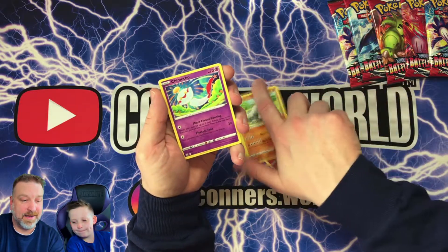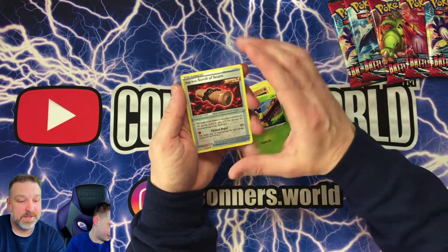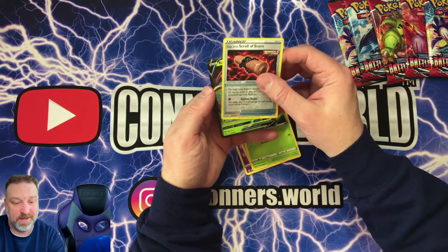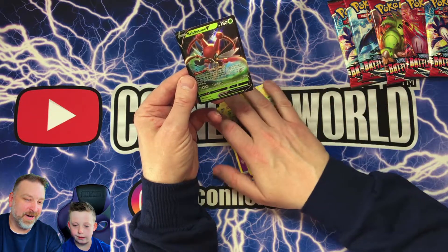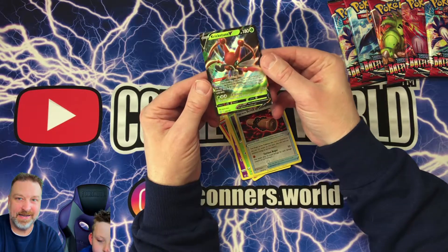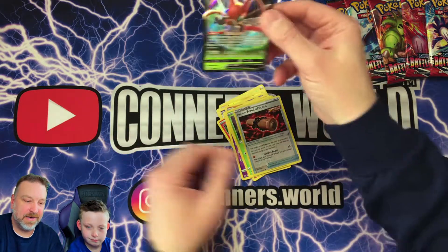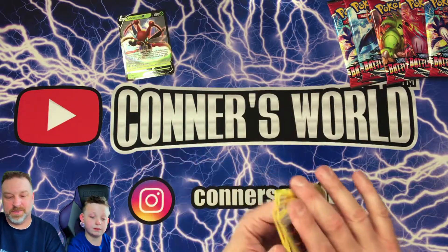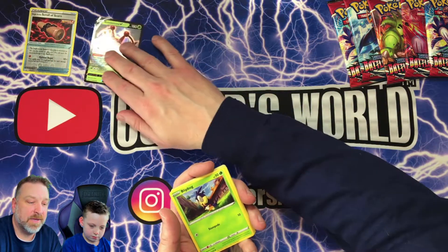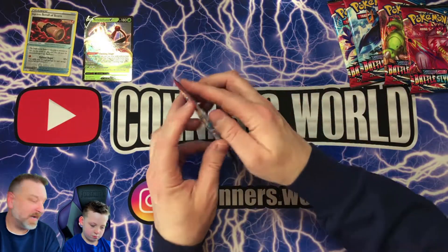Scolipede, Onix, Rolycoly. There's a Single Strike Scroll of Scorn — that's neat. Oh, look at that Connor — that looks like an ant, I hate ants. Crickettune V — look at that! We got a V card for this set. We also got a Stoutland out of another set. First holo, so we'll put the first holo there. Crickettune V — that's pack number one.